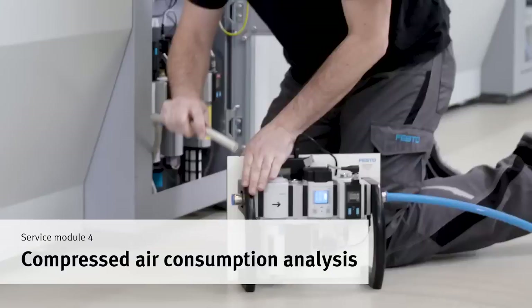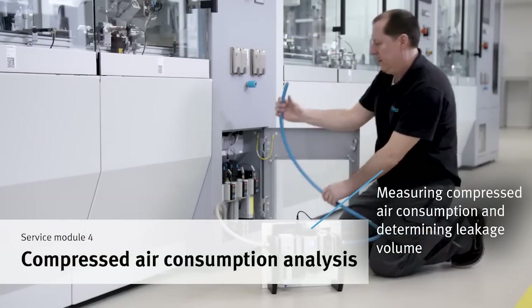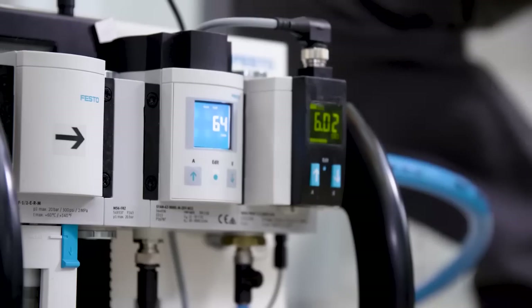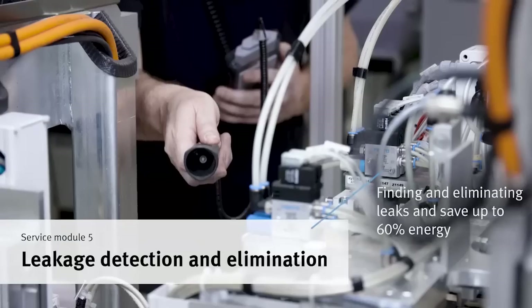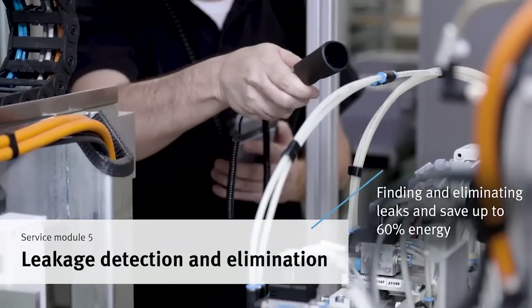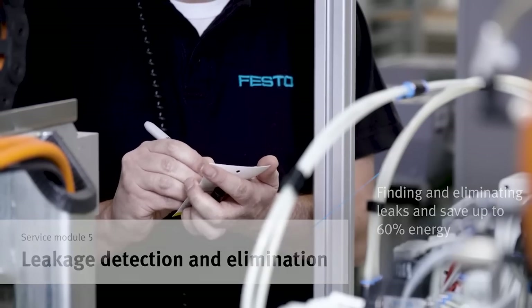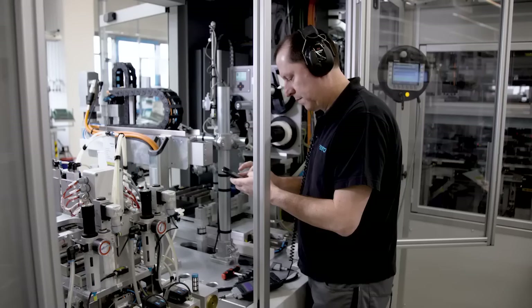You want to know how energy efficient a machine is and whether there are any leaks? This is shown by measuring the compressed air consumption. We systematically scan the entire machine to detect leaks. Each leakage is classified and documented. Energy savings of up to 60% are possible by eliminating leaks.